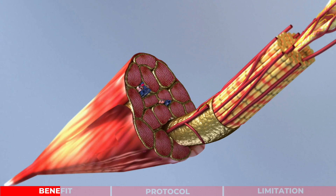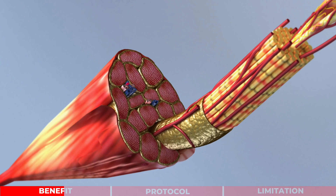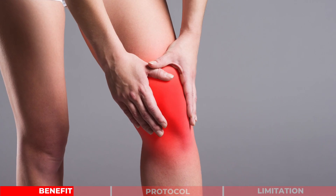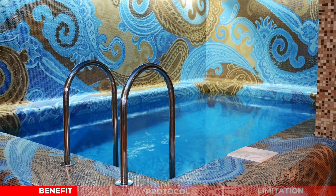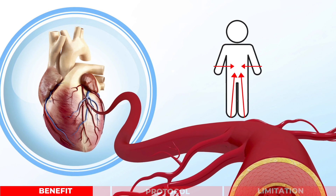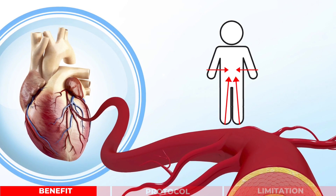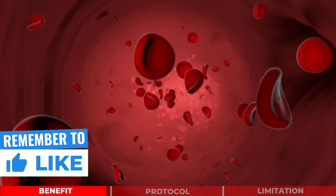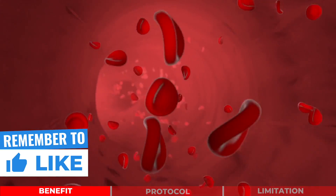A typical soccer match involves physical contact with opposing players and rapid acceleration and change of direction. These activities can lead to micro damage of our soft tissues including our muscle. Muscle damage can lead to acute inflammation. One of the major benefits of cold water immersion is that cold temperature can reduce inflammation and improve swelling and pain. It can also redirect our blood flow from the periphery to the core, causing increased blood flow back to our heart and leading to improved cardiac efficiency and exercise performance.